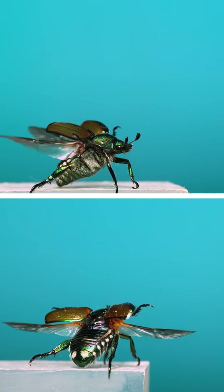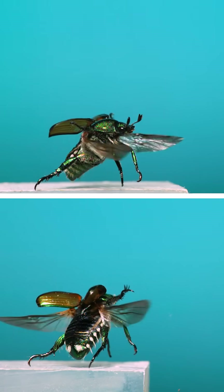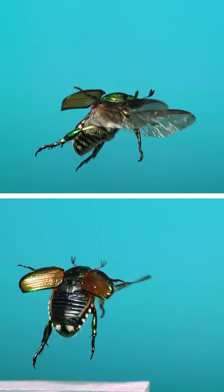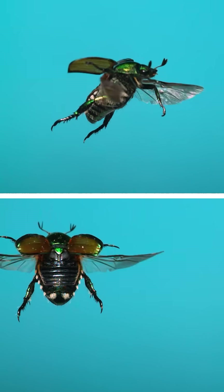The other common backyard scarab is this — the Japanese beetle. You might already know this one as a destructive nuisance to your plants in the garden. Like the other scarabs, it flies in the same style, leading with its fanned out antennae and trailing by dragging behind their long tarsal claws.